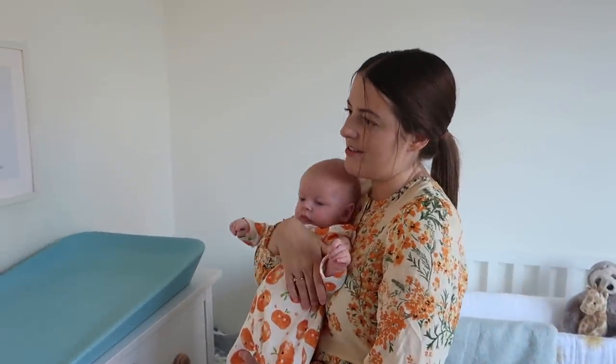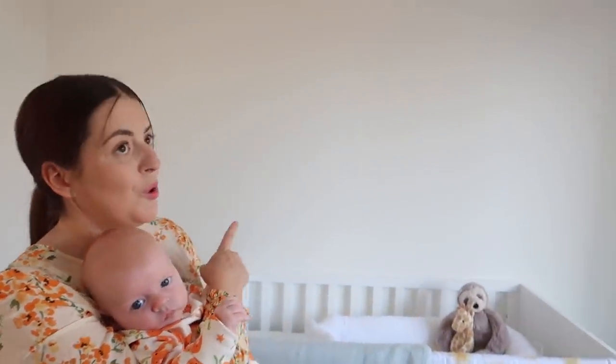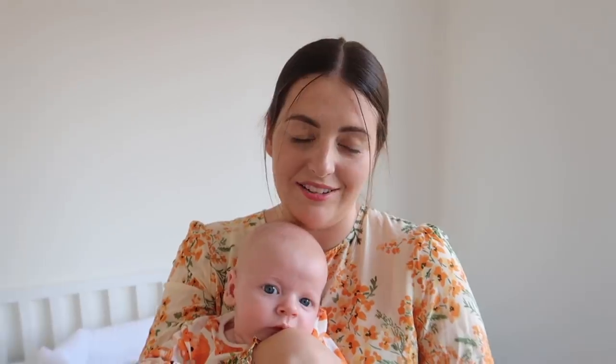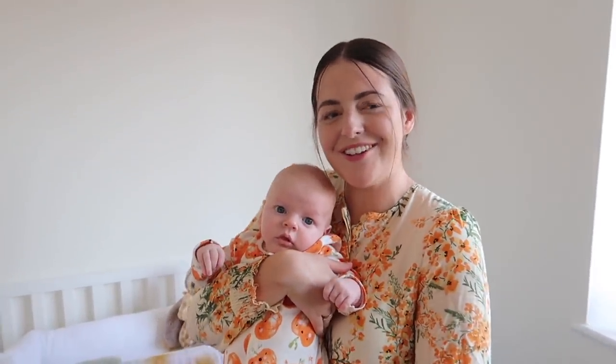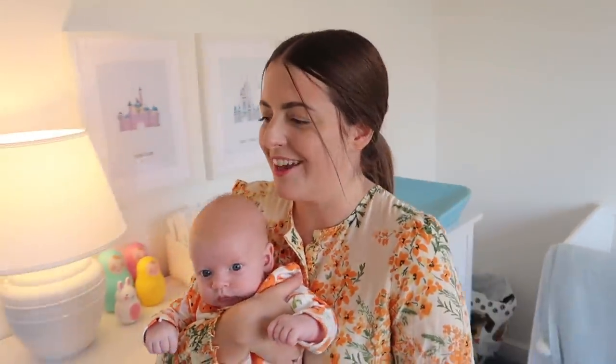I'll pop links to everything down below if you're interested. I just love his room. I'm thinking of wallpapering this wall but I found the most perfect wallpaper and it's only available to ship to the US and Canada. So if anybody wants to help us and buy it — I'll PayPal you the money and then you could post it to us. If anyone wants to do that we'll obviously pay you for everything.